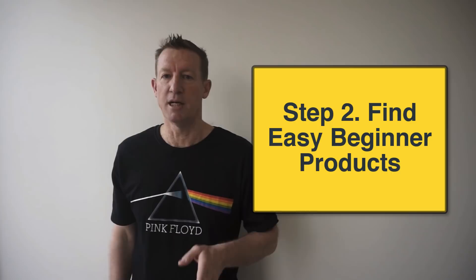Step number two: you need to find easy beginner products. The reason I want you to start with easy beginner products is so that you can avoid what are known as Amazon gated products that require permission before you can sell them on Amazon. I also want you to avoid selling products that require government permits. As a beginner, I want you to stick to selling boring Amazon products — products that people are buying every day. This product search phase is the foundation of your business and is a perpetual process that you continue doing to keep fueling and growing your business.